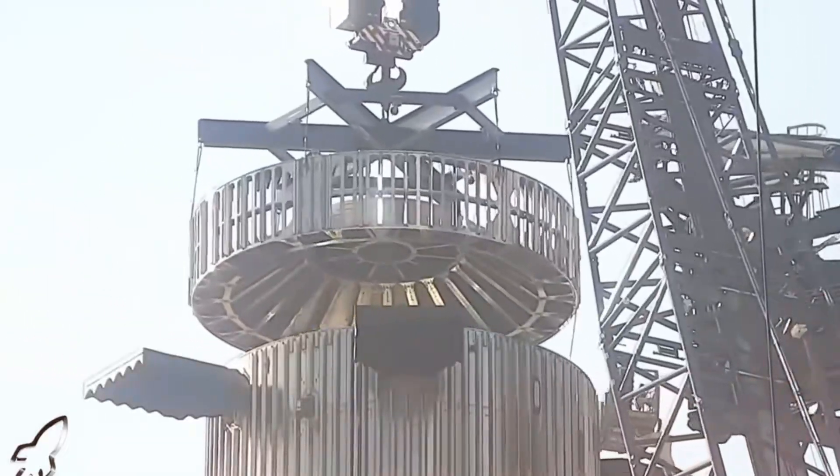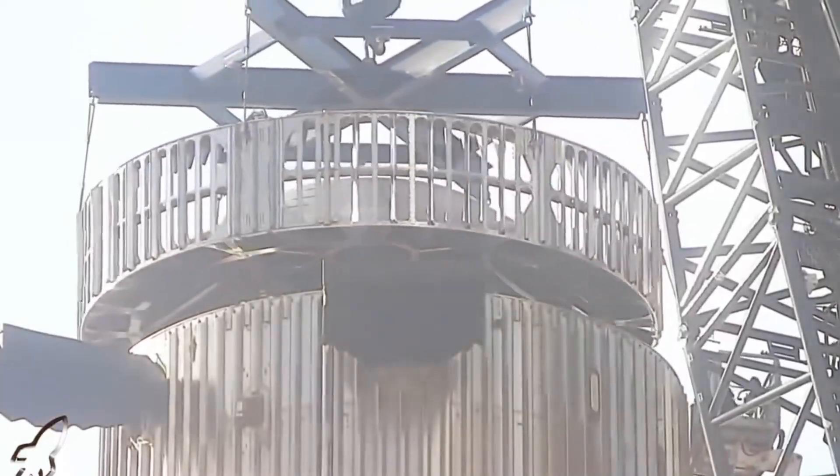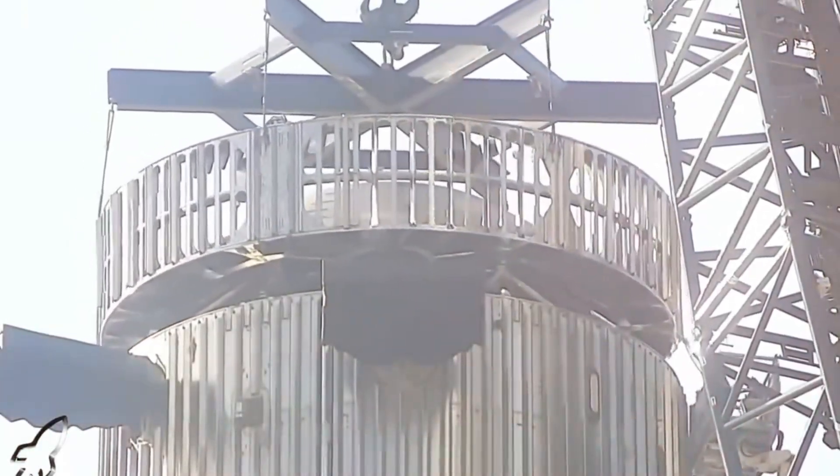Breaking news from SpaceX. December 5th marked a historic moment in rocket recovery technology that nobody saw coming. On their 100th landing attempt on the Just Read the Instructions drone ship, SpaceX unveiled a groundbreaking innovation that's changing the game of rocket recovery at sea.